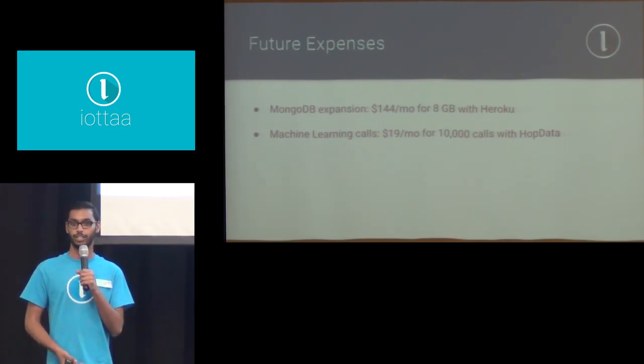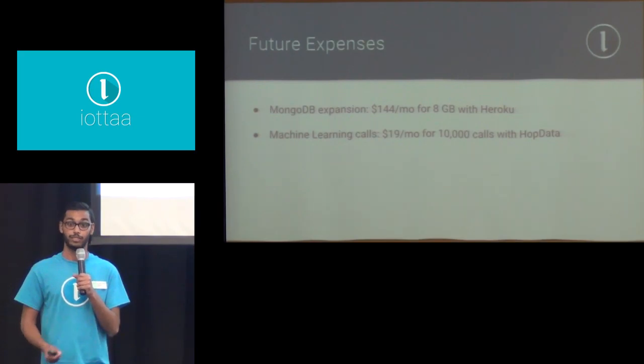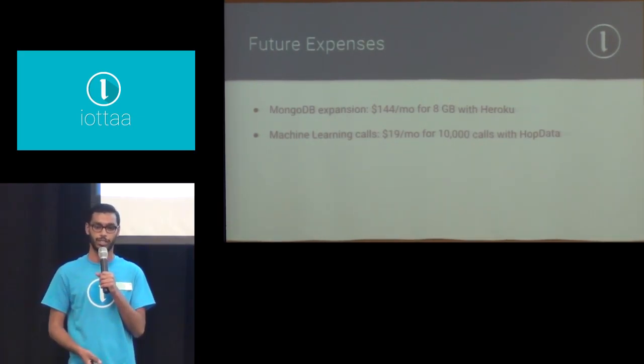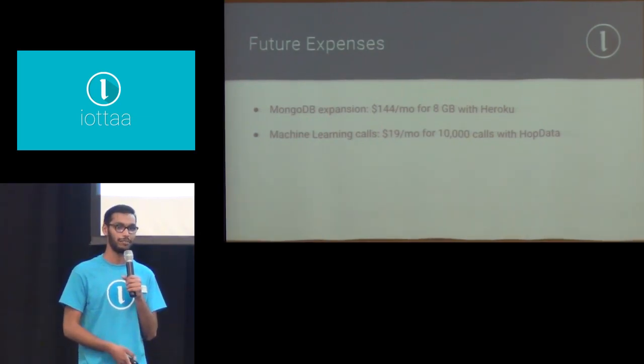I can also use machine learning calls — learning about the user over time. There's a very cool service called Hottable, which is about $20 per month. So in the future those will be some of the costs, but for now I'm completely free.